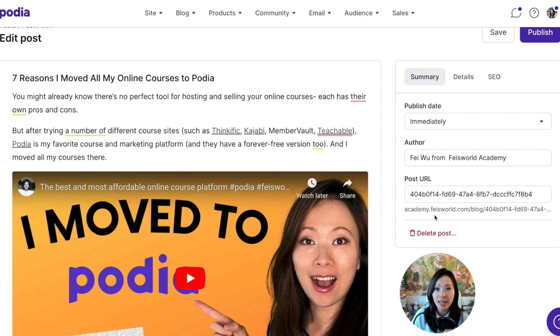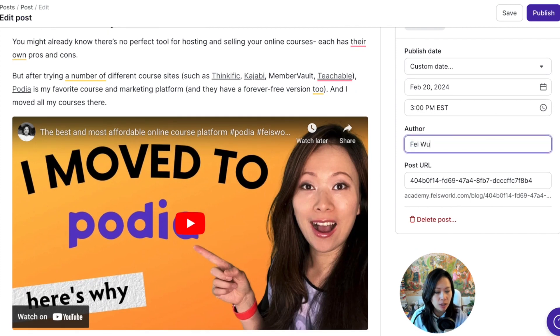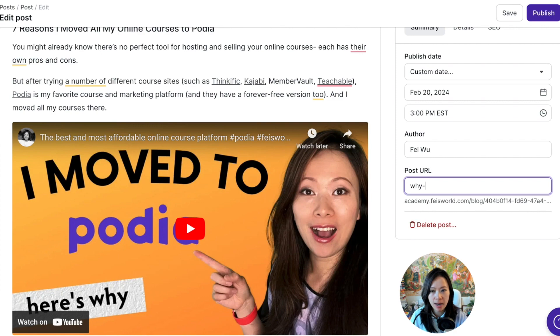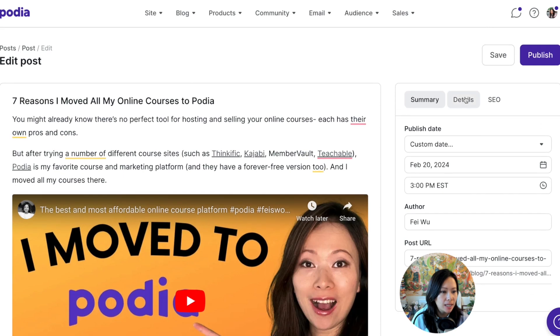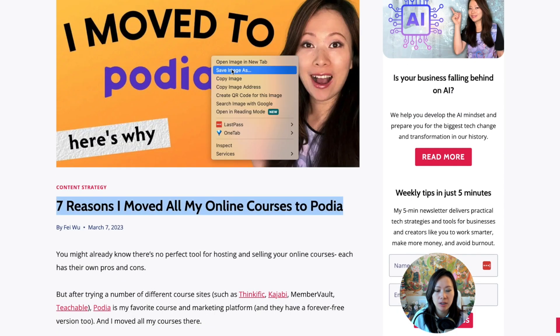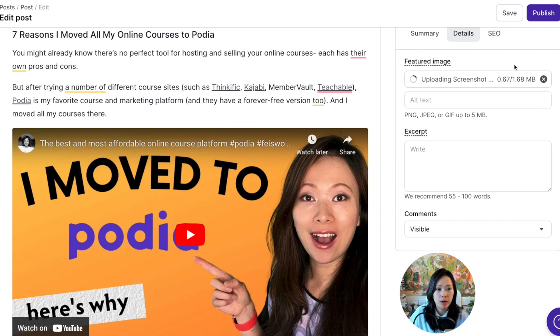Let's take a look at the right-hand side panel. You can publish the blog post right away or choose a custom date and time with your time zone. You can also change the author name. For the URL slug, I'm updating the title to 'Seven Reasons Why I Move All My Courses to Podia' — if I copy that in, it automatically adds dashes between spaces. Under 'Details,' you can choose a featured image. I'm dragging and dropping an image directly from my downloads folder, and I can include alt text.